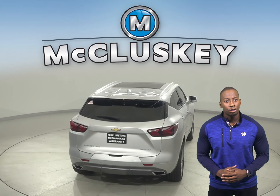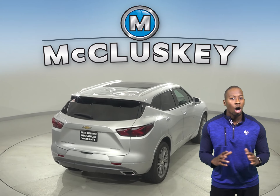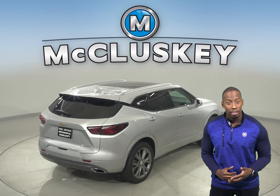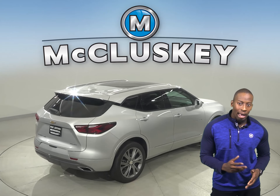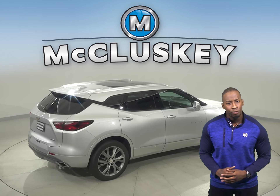The Chevrolet Blazer offers an available 360-degree parking monitor that allows the driver to see objects all around the vehicle on the screen. There is an engine control system in the Chevrolet Blazer that can shut down half of the engine's cylinders, which helps improve the Chevrolet Blazer's fuel efficiency.